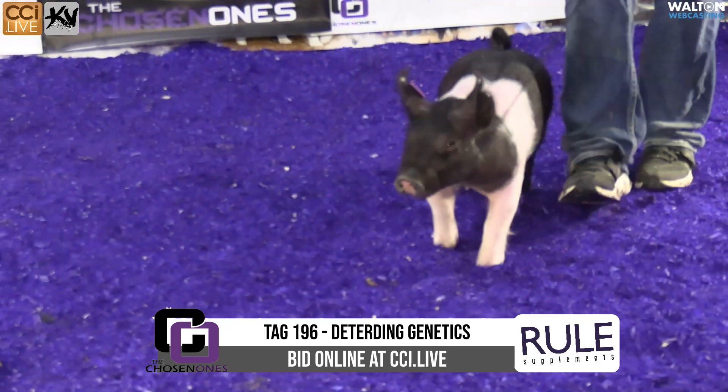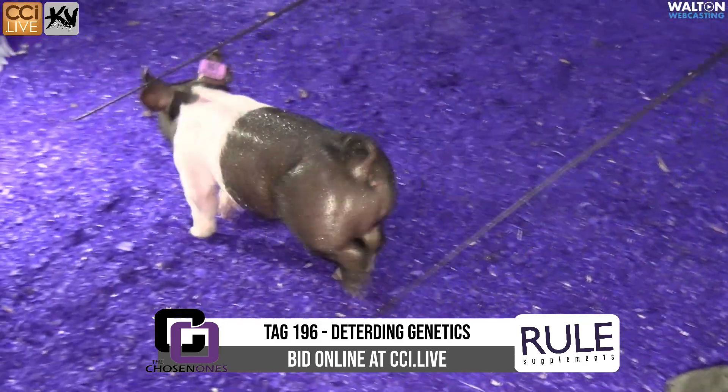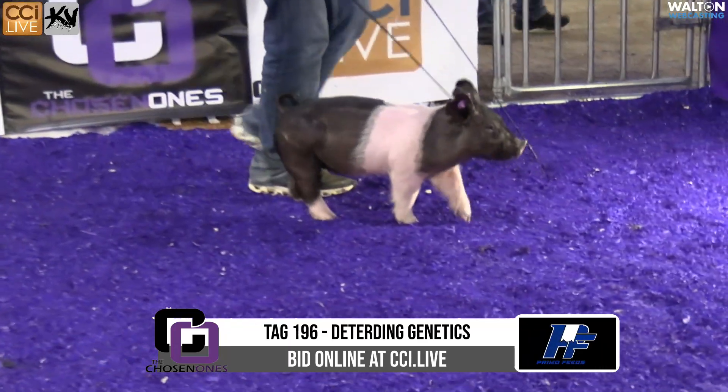Honestly, we went to video this litter of pigs to sell in his online sale. This one didn't want to cooperate, and this was his favorite one in the group. I said, Kevin, go ahead and sit that one back — we'll go ahead and run her through Chosen Ones and get her sold.